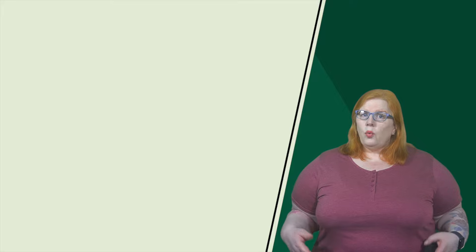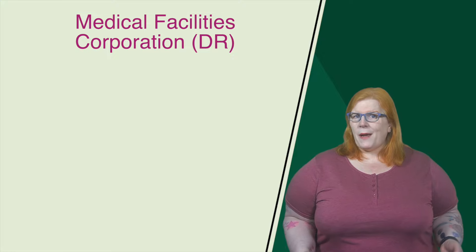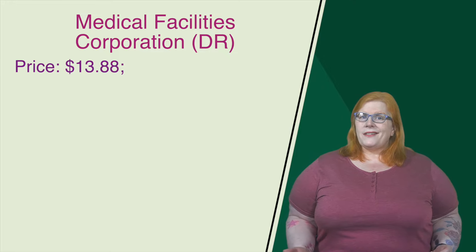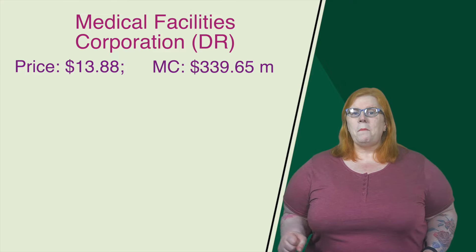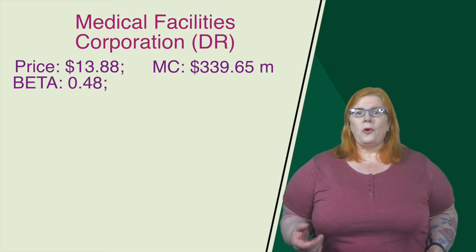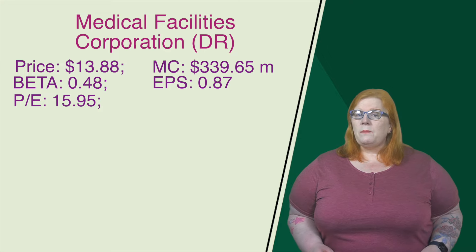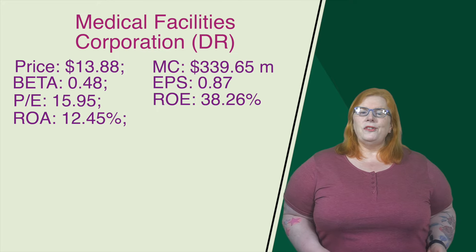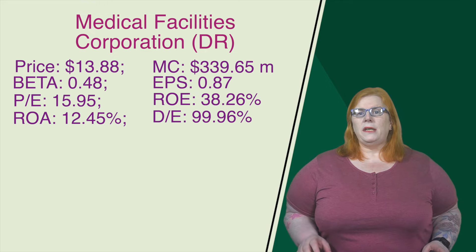Taking our third spot, we have Medical Facilities Corporation with a ticker of DR. They are based out of Toronto, and they own and operate specialty surgical hospitals and ambulatory surgical centers in the US. Their current price at time of recording comes in at $13.88. They have a market cap of 339.65 million. Their beta is 0.48, just a little less volatile than the market average. Their earnings per share come in at 0.87. Their price-to-earnings ratio comes in at 15.95. They have a return on equity of 38.26%, return on assets of 12.45%, and their debt-to-equity ratio comes in at 99.96%.